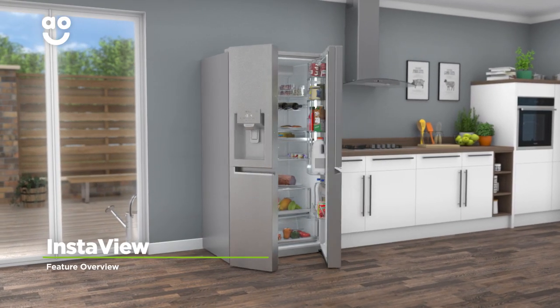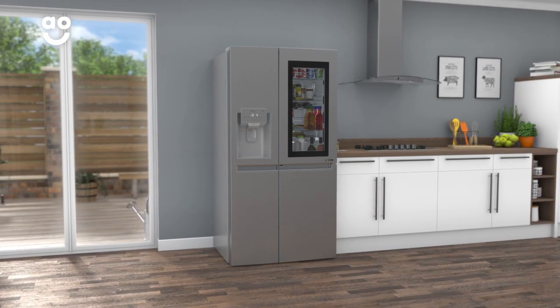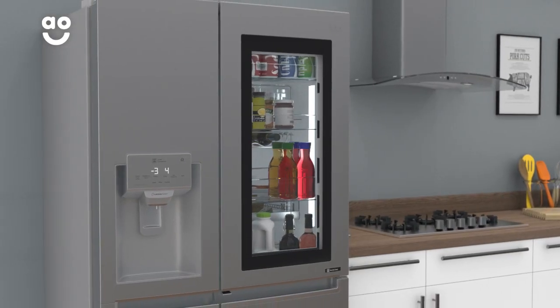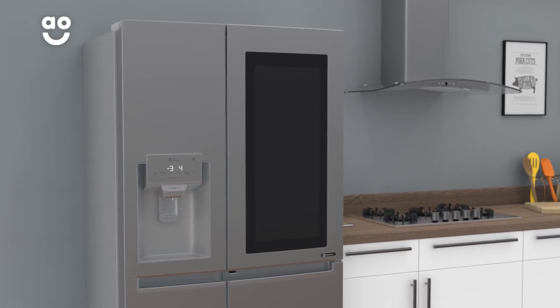This model has LG's innovative InstaView feature, which lets you see inside your fridge without having to open the door. Simply knock twice on the tinted glass panel and it will illuminate. Because the door remains closed, it prevents warm air from getting into the fridge, meaning your food stays fresher for longer.